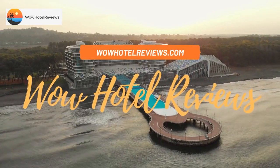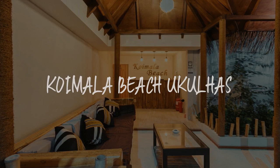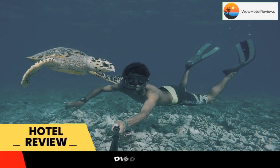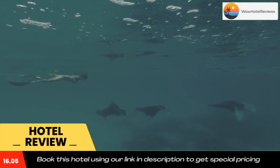Hello guys, welcome to Wow Hotel Reviews. Today I am reviewing Koimala Beach Ukulahas. It's a three-star hotel. Please use our booking.com link in the description to book the hotel and get special pricing.